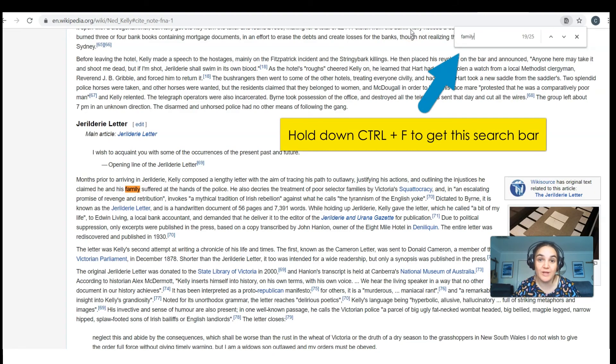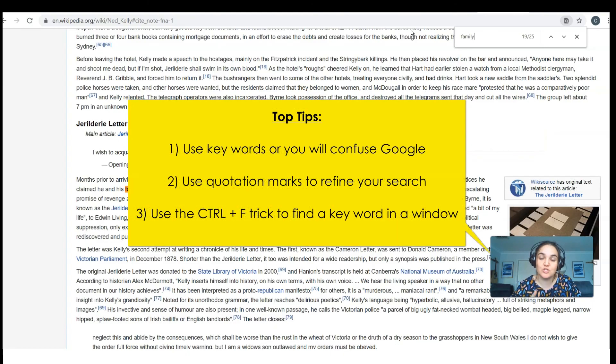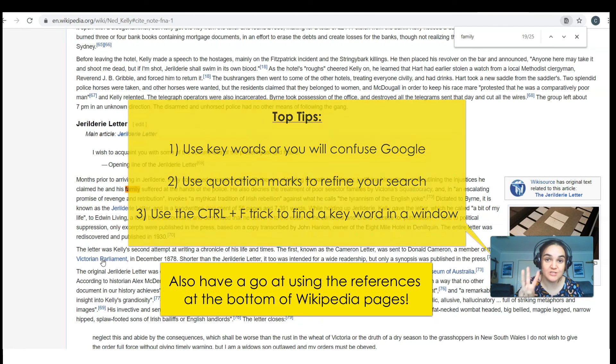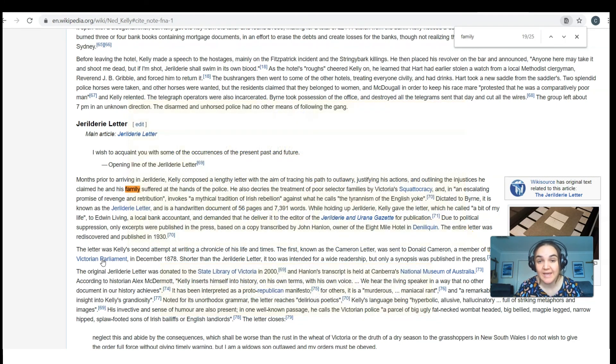So the Control-F trick is a great way to get to the information you need more quickly. To summarise: use precise keywords, use quotation marks to refine your results, and use the Control-F trick to find a keyword once you're on a page. Those are the three top tips for today, and I hope to see you next week when we delve more deeply into how to analyse and find reliable websites. Thanks everyone.